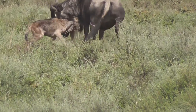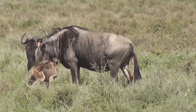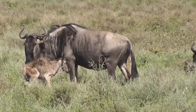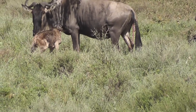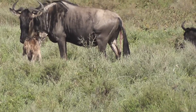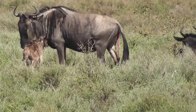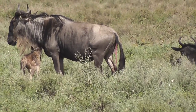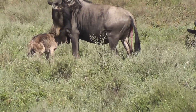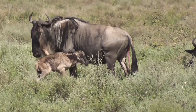A newborn wildebeest. We did park quite a way back and took this shot with a very long lens to give the mother a bit of space. The calf is maybe 10 to 15 minutes old and needs to be standing and running beside its mother within about 20 minutes. The whole area has been a bit light on rain this year, so the short grass isn't as good as it should be. It's quite dry, so a lot of the wildebeest are in the slightly longer grass and calving there.